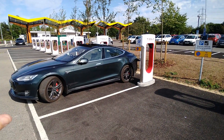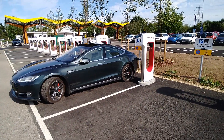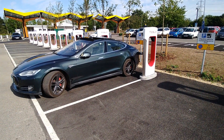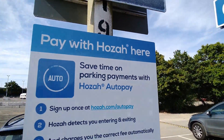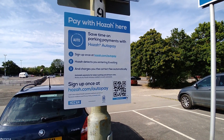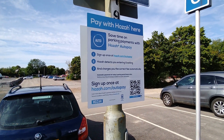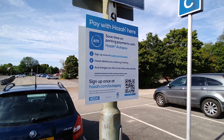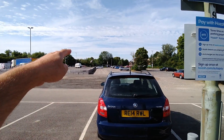If you stayed longer, it will sort out the payment as well. So if you're a regular user here at Oxford you can use Hozah, and the same applies to other car parks that use Hozah.com. You'll see signage around here indicating it runs the Hozah scheme. It also helps if you happen to overstay your free period — you don't have to worry about not having a ticket, as the app sorts out the payment and you pay the correct amount when you leave.